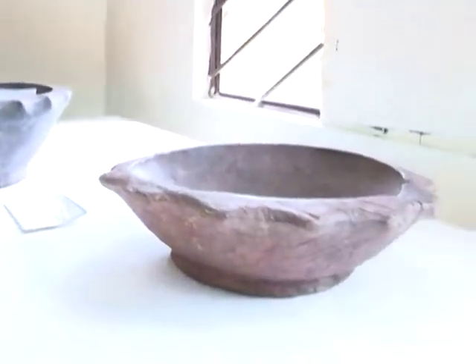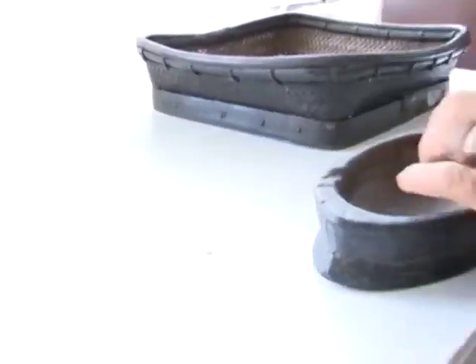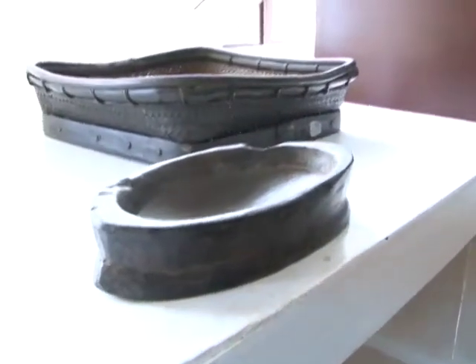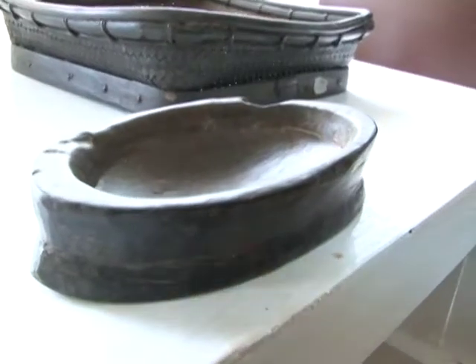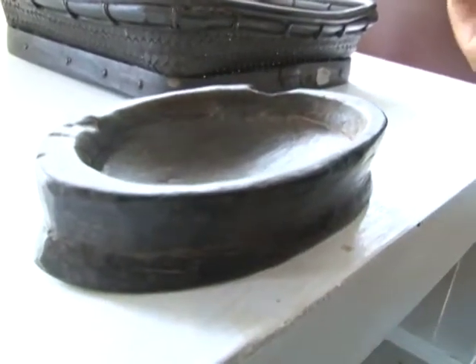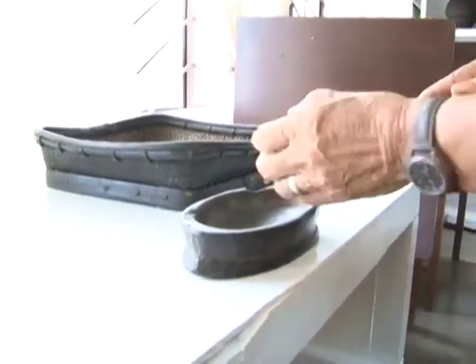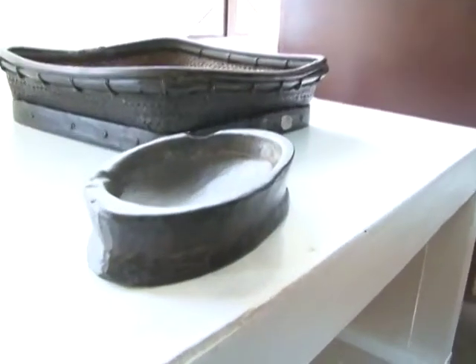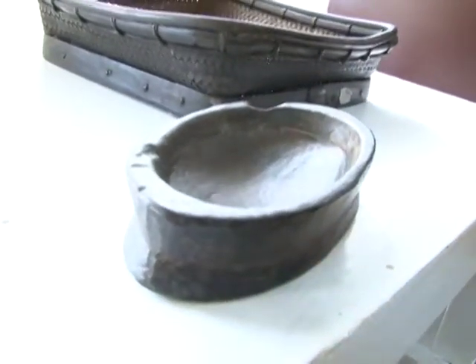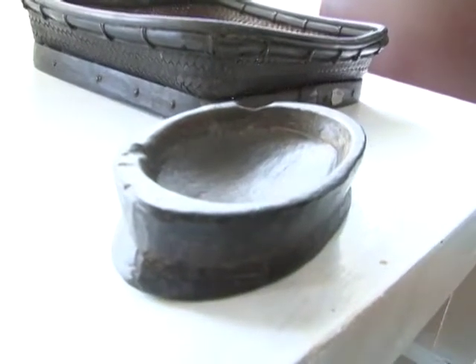Same with this one. This one is the dipunggoltan — an oblong bowl. When they butcher the chicken, the blood flows there, and from there they would try to read the bubbles of the blood — to determine if things are good or if there is something wrong.